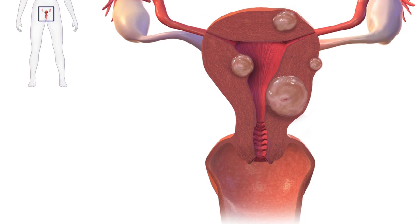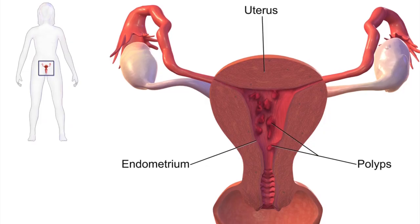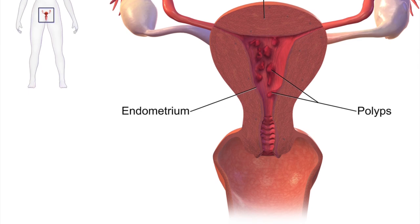If fibroids are causing the uterine bleeding, time is usually healing — because fibroids tend to shrink after menopause. Unless you're taking hormone replacement therapy, in which case fibroids will remain active. Your hormones will have to be adjusted to find just the right dose that keeps your fibroids from growing and your bleeding to a minimum. Uterine polyps, which are usually benign growths inside the uterus, often make the lining look thicker than it really is on the pelvic ultrasound, and they can cause bleeding too.